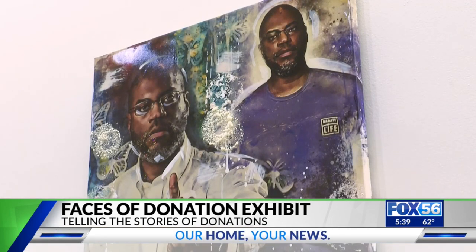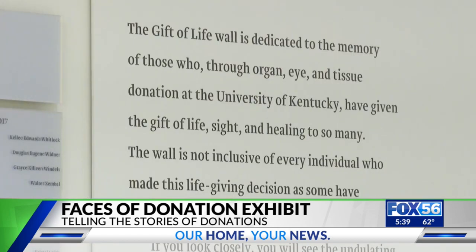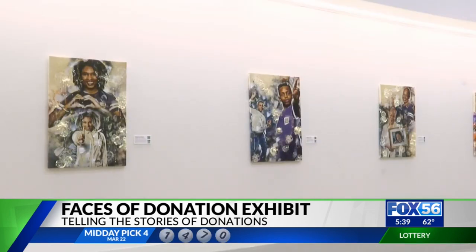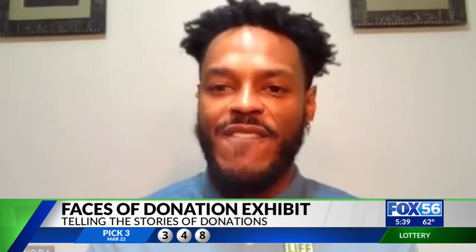This exhibit aims to raise awareness of the importance of becoming a donor and how individuals can save lives when joining the registry. One young man named Ledger Powell is now living a great life with his father, William, who received a kidney transplant in 2018.